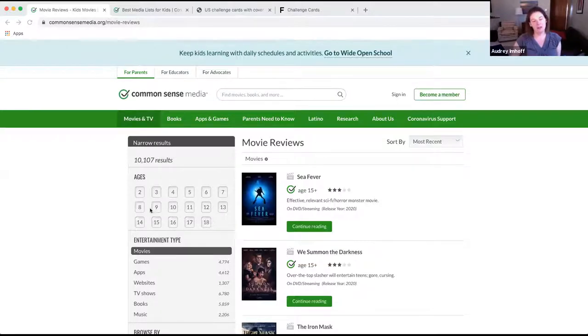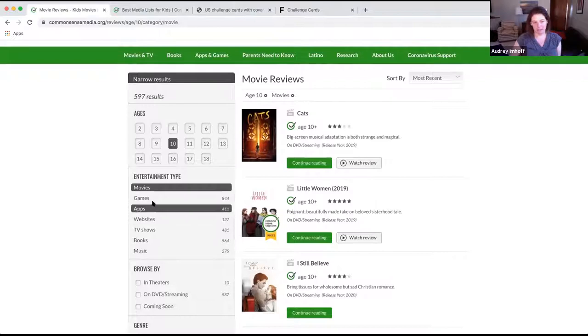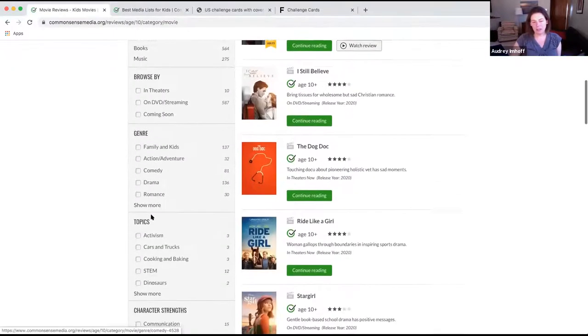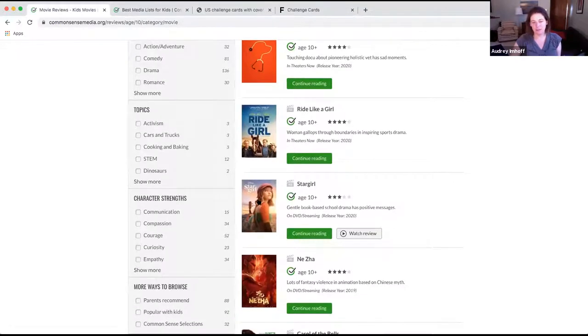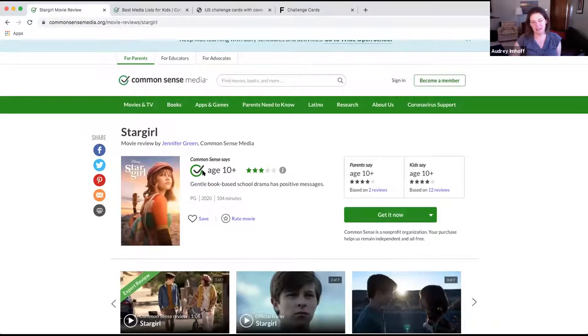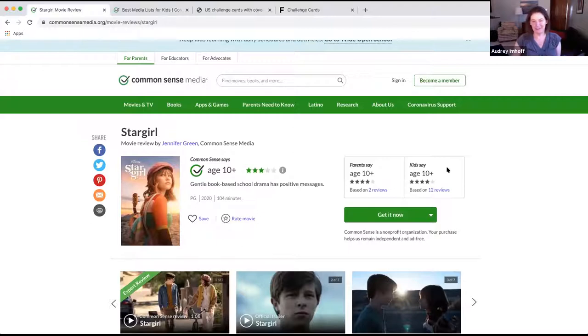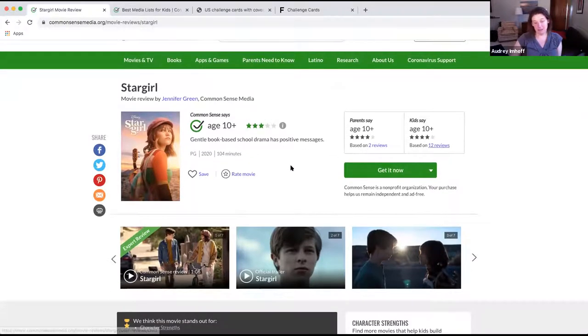The page I'm on is Common Sense Media movie reviews. You can click on a particular age — I'll say 10 — and you can also click multiple ages and browse by entertainment type. Looking at Star Girl, for example, Common Sense Media says age 10 and up, parents say age 10 and up, kids say age 10 and up. One thing that's really funny is that parents and kids will frequently say something really different — usually parents say it can be for a younger age than kids do. Kids often self-censor that way.